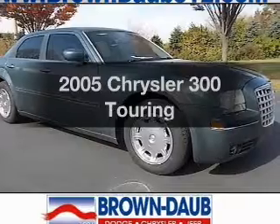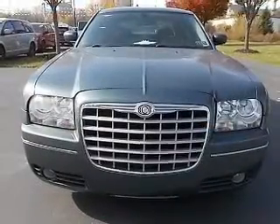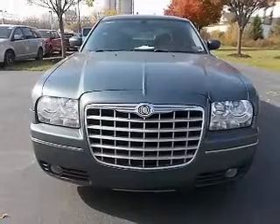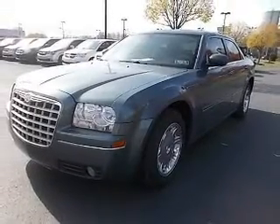Introducing the 2005 Chrysler 300. If you're looking for an automobile with great attributes, look no further. The powertrain includes rear wheel drive with a reliable engine driven by an automatic transmission.